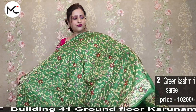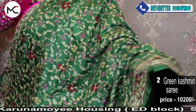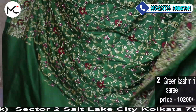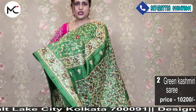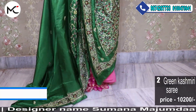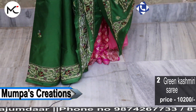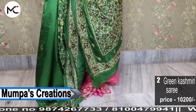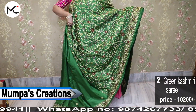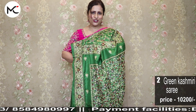The second saree is another beautiful green color — extremely beautiful leaf green multicolor Kashmiri embroidery work. Price: 10,200. Payment options: bank transfer, Paytm, Google Pay, PhonePe. COD is available. COD outside West Bengal will be available from your second purchase. COD in West Bengal and Kolkata always available — 2% of the bill value or minimum 70 rupees COD charge.